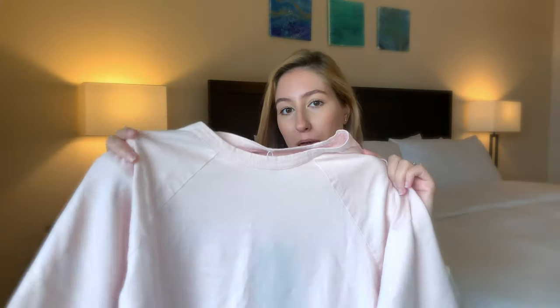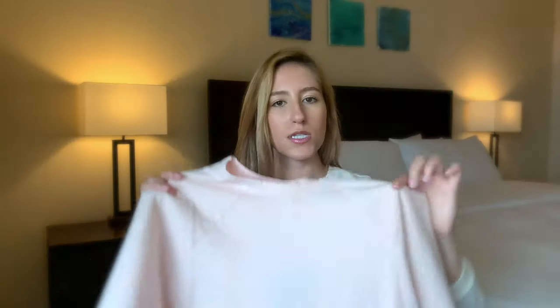Moving on to casual t-shirts, I have the Organic Cotton Boxy Raglan Tee in size extra small in the color pale pink. This shirt retails for $18. It's a great option if you want something a little bit different from a typical t-shirt — the sleeves come a little bit longer with the classic diagonal raglan hemline, a pretty high crew neckline, and wider sleeves. It is quite boxy and oversized even in an extra small, but overall it's a really comfortable shirt, perfect for lounging around the house. Their organic cotton feels super soft and smooth.